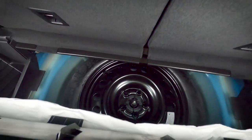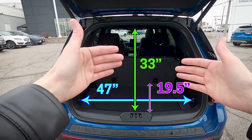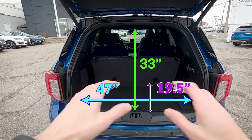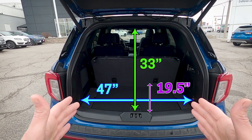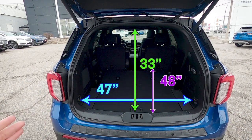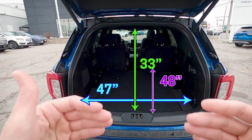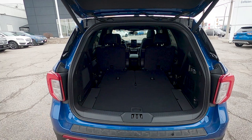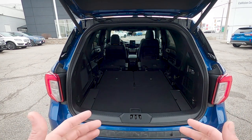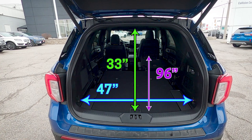Underneath is the mini spare tire. With both second and third rows up, you get a modest cargo area suitable for six or seven passengers with some luggage. Fold the third row down and you get noticeably more room. The third row seats fold individually, so you can configure five, six, or seven seats as needed.